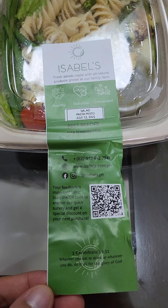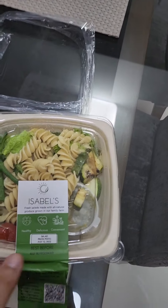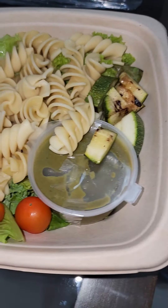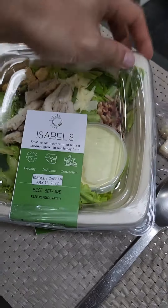The first meal I tried is this salad, the pesto pasta, and this one we really liked. Everything just tasted so obviously fresh, and looking at the greens, I love how everything just looked so immaculate.